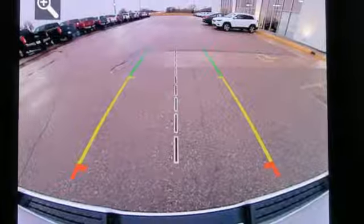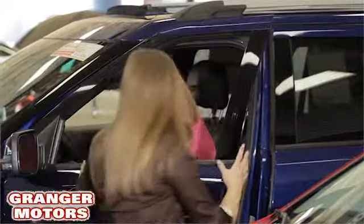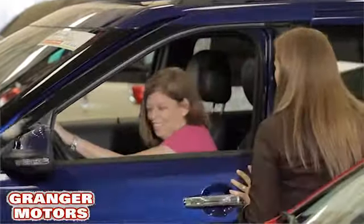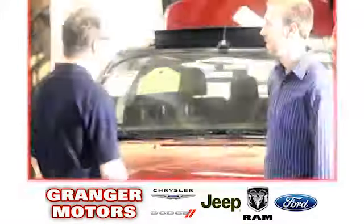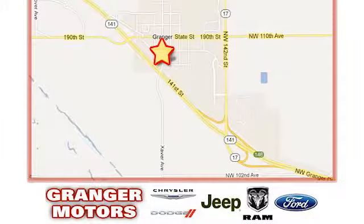Hurry in today and see it for yourself. At Grainger Motors, we specialize in new and used car sales and service. We look forward to doing business with you. Grainger Motors is conveniently located at 1708 Sycamore in Grainger, Iowa.